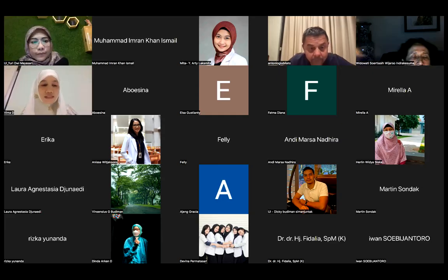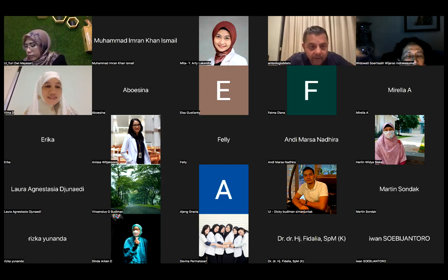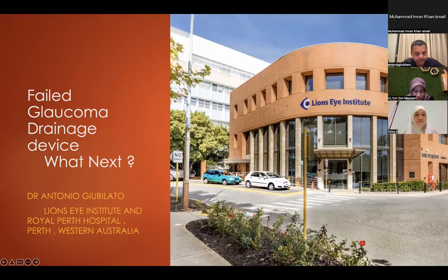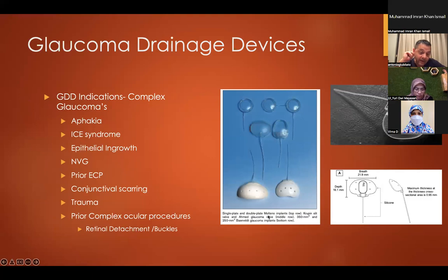Thank you very much, Dr. Yuri, for the excellent presentation. Now I will give time for Dr. Antonio Giubilato to present. I thought I'd go back a little bit because part of the problem with decision-making in failed glaucoma devices is how you got there in the first place. We've generally reserved GDDs for complex glaucomas — ICE syndrome, epithelial ingrowth, neovascularization, patients with significant conjunctival scarring, trauma, and patients who have had complex ocular procedures.